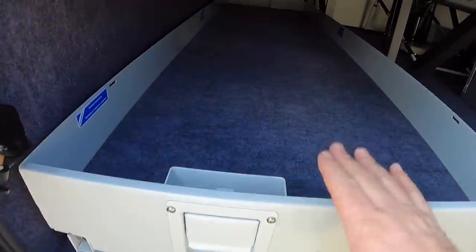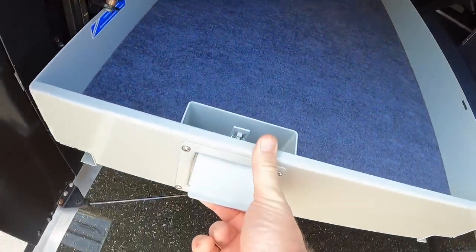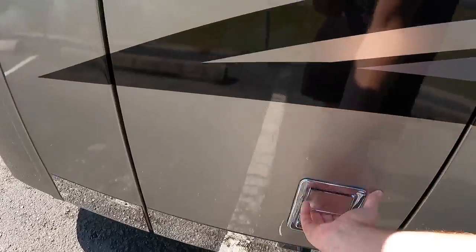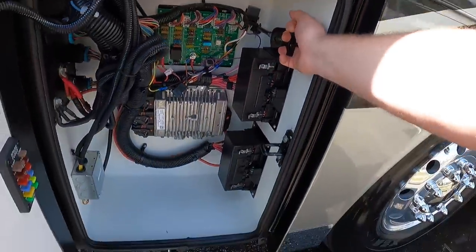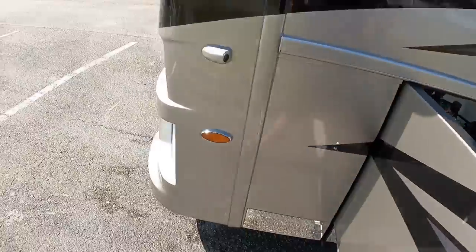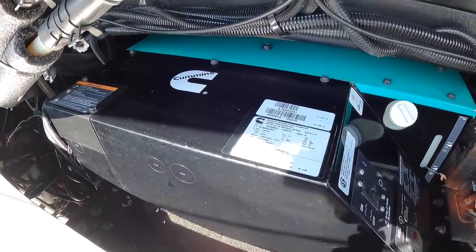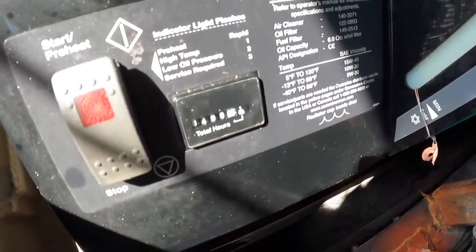This is the pass-through bay with the full slide-out tray that comes out both ways manually. Here's the house battery bank. Pull this right here and the generator will pop out - there's the Cummins Onan 10,000-watt generator with just under 500 hours on it.